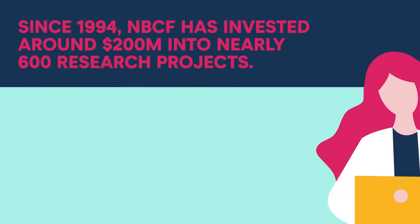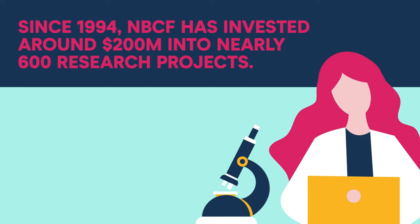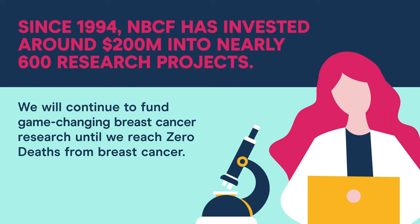Since 1994, NBCF has invested around $200 million into nearly 600 research projects. We will continue to fund game-changing breast cancer research until we reach zero deaths from breast cancer.